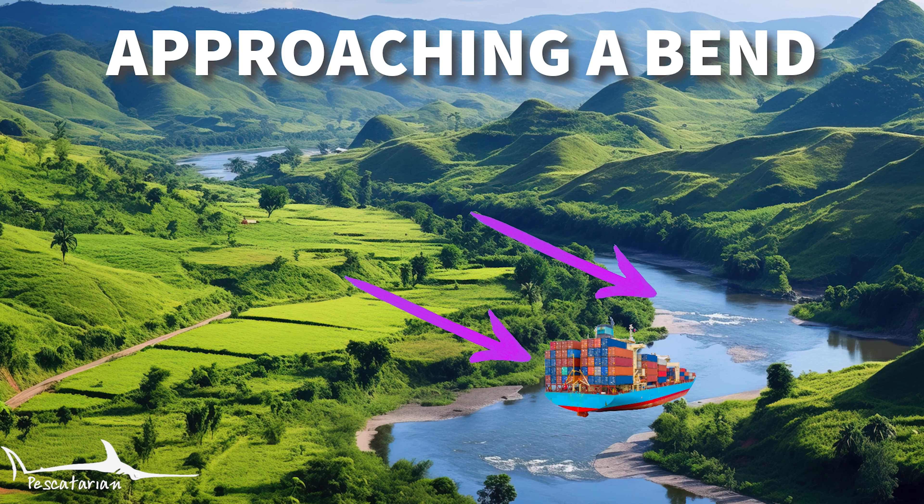Let's take a look at this in a diagram. Vessels approaching a bend in a channel with an obstruction will sound one prolonged blast to indicate to any approaching vessel that they are approaching the bend.